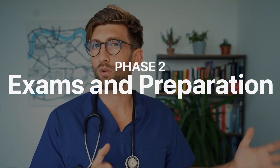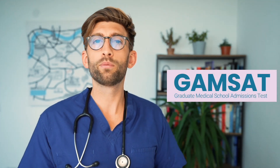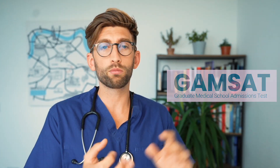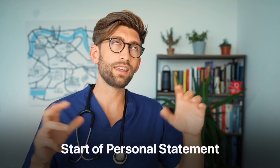The second phase is what I broadly call exams and preparation around those. It will typically start with the GAMSAT exam for graduate students early on in this phase. For most others it will be around A-level exam preparation, or university exam preparation if they're a graduate. Then it will be all about preparing for the UCAT and starting to put the elements of a personal statement in place.